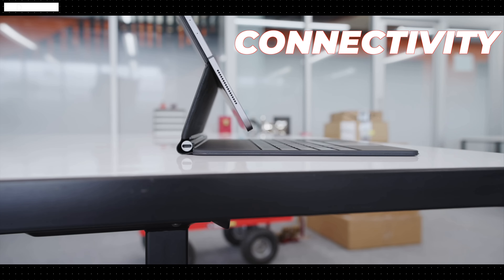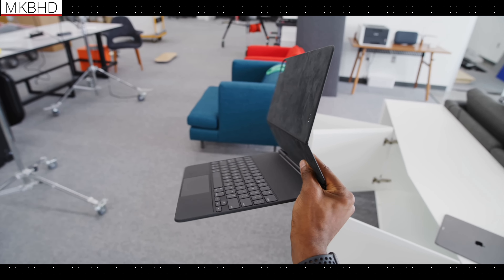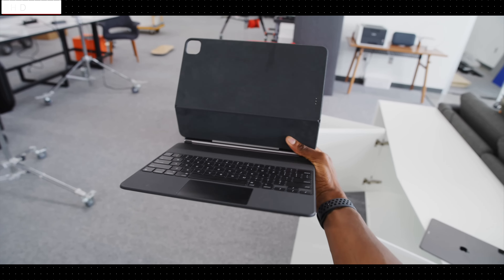Next, let's talk about connectivity. Currently, the Magic Keyboard features just one USB port for pass-through charging. It wouldn't be out of place for Apple to add an additional USB port on the opposite side. Furthermore, given that the keyboard facilitates pass-through charging via the 3-pin connector behind the iPad, it should naturally support data transfer as well. Ideally, I'd prefer never having the need to plug a cable directly into the iPad — whether for charging, data transfer, or extending the display through Thunderbolt 4.